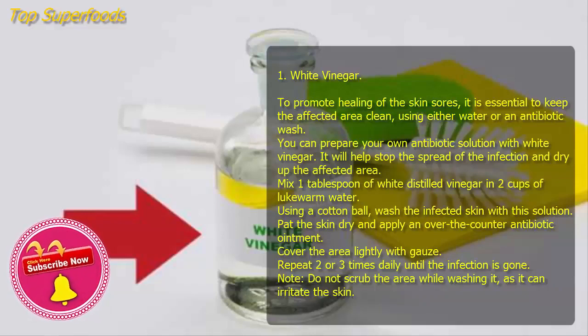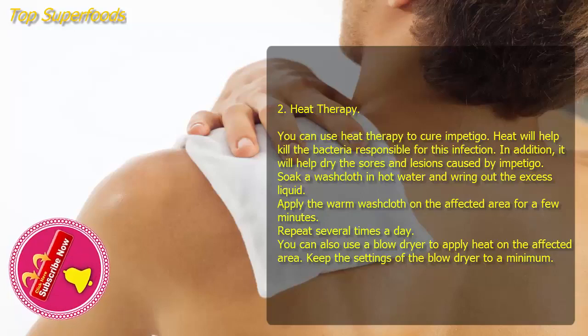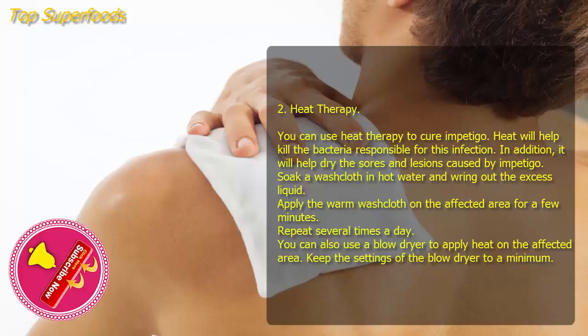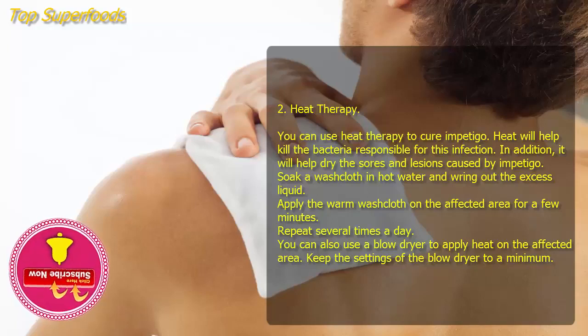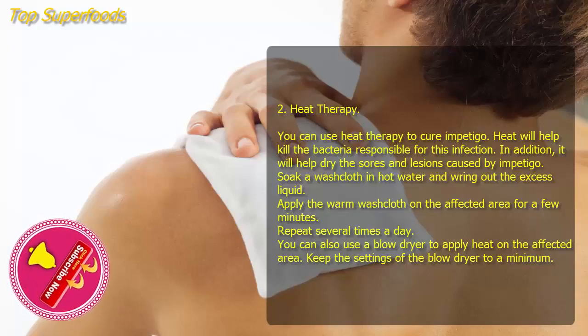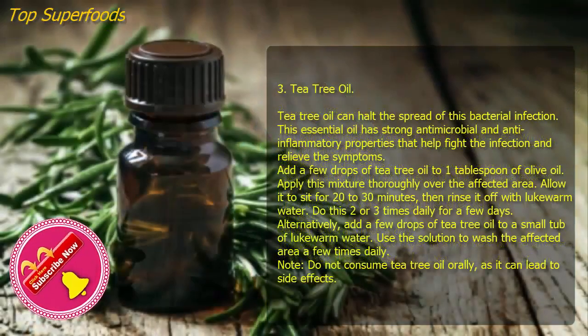Two: Heat therapy. You can use heat therapy to cure impetigo. Heat will help kill the bacteria responsible for this infection and help dry the sores and lesions. Soak a washcloth in hot water, wring out the excess liquid, and apply the warm washcloth on the affected area for a few minutes. Repeat several times a day. You can also use a blow dryer on minimum settings to apply heat on the affected area.